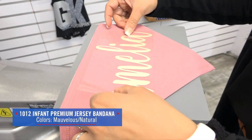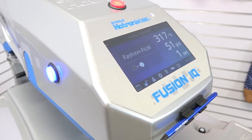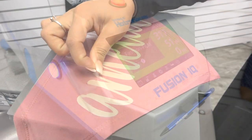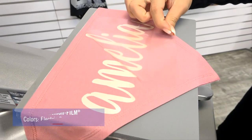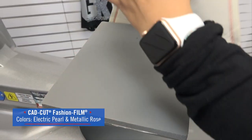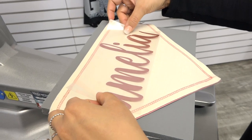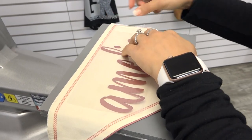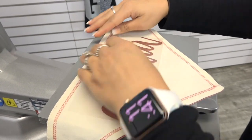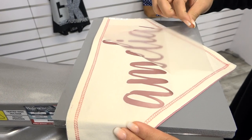First is the Rabbit Skins Jersey Bandana. This accessory is perfect for any little one. It has a reversible design with contrasting colors that features a Baby Soft Velcro brand closure, so it's a comfortable fit for babies. This item is CPSIA compliant, meaning it's safe for children to wear. So when you're considering your print method, you want to be sure you're keeping that CPSIA compliancy so you're not losing value in the product.